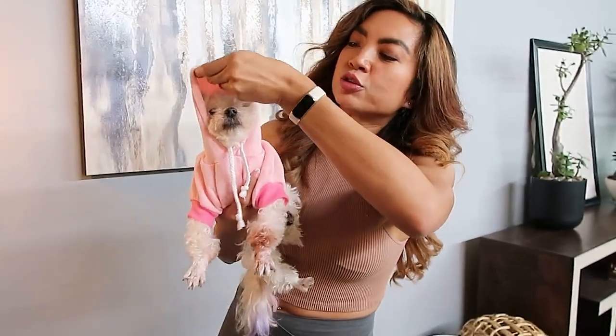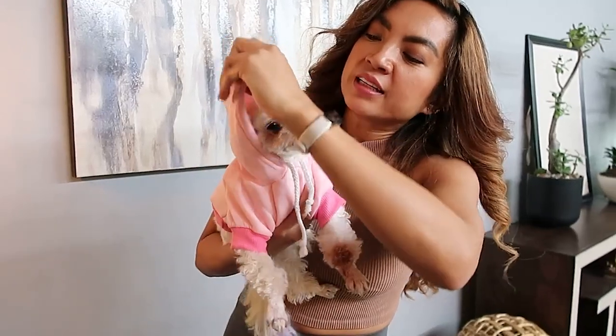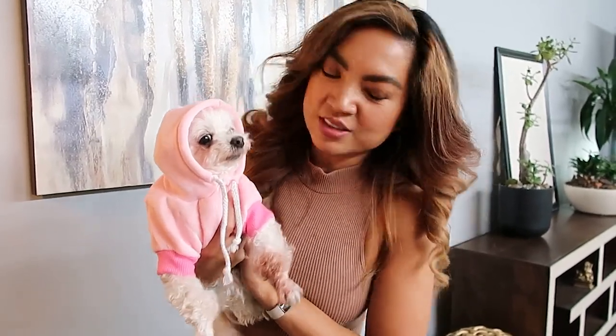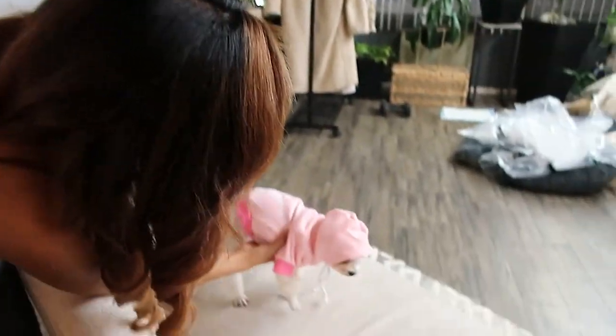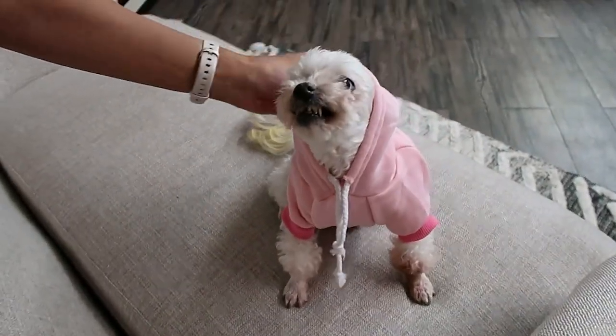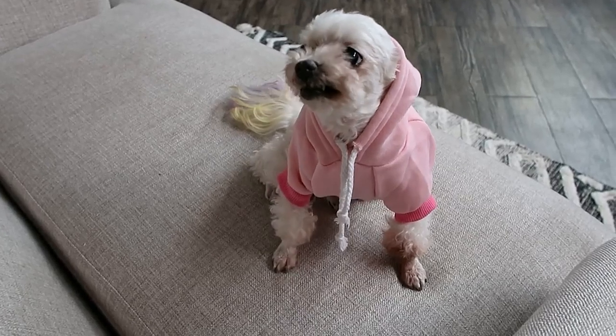It's really true to size — I found this through the measuring chart and it fits perfectly. Look at her, she looks so cozy and so trendy. I'm gonna put her down so she can model it. Wow, look at her — she's smiling! She'll smile if you like it.